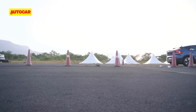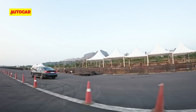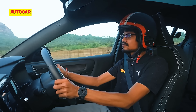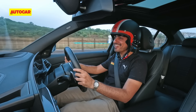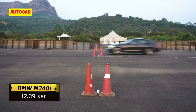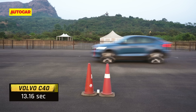The BMW is savage at launch — it backs up the noise with some serious go. The Volvo just can't fight back. The BMW takes the finish line in 12.39 seconds while the Volvo follows with a time of 13.16 seconds.